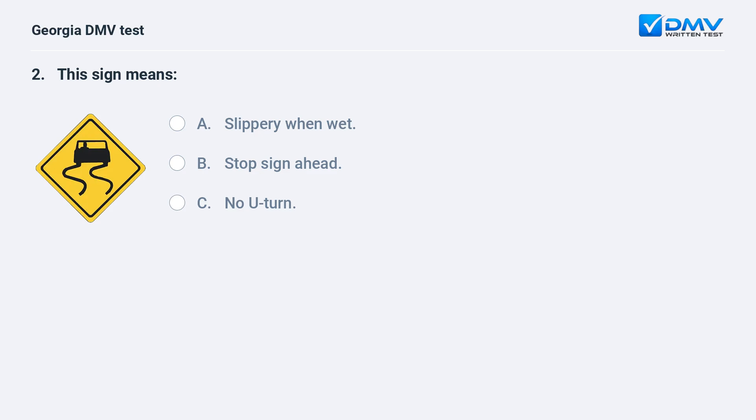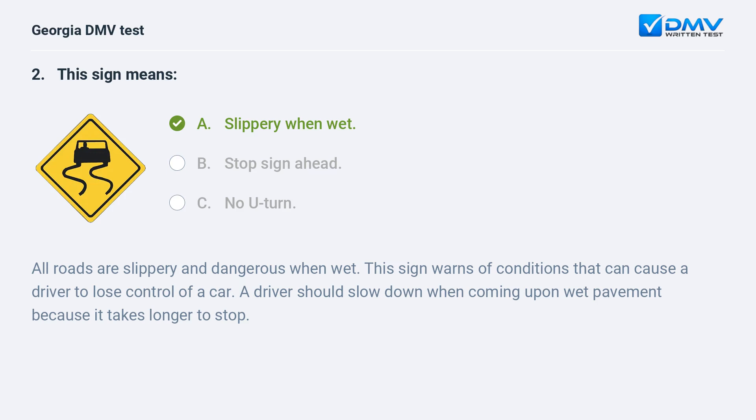This sign means A. Slippery when wet. B. Stop sign ahead. C. No U-turn. A. Slippery when wet. All roads are slippery and dangerous when wet. This sign warns of conditions that can cause a driver to lose control of a car. A driver should slow down when coming upon wet pavement because it takes longer to stop.